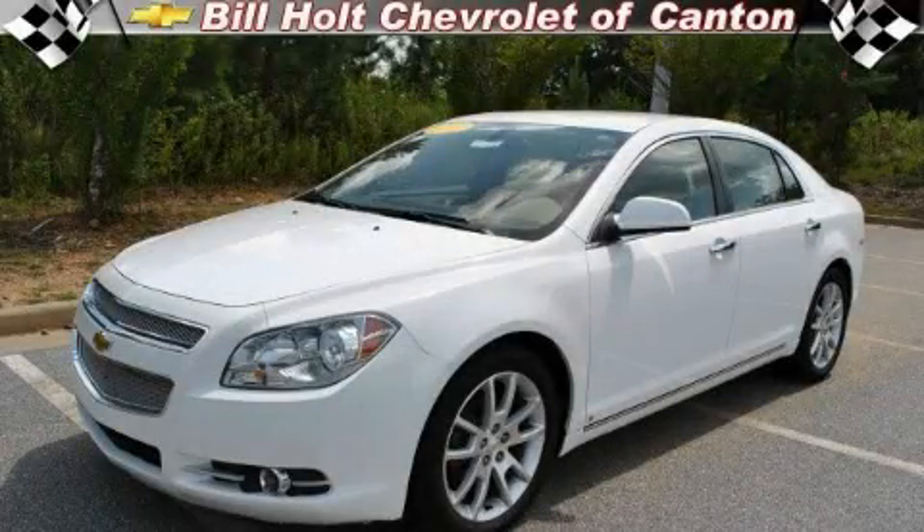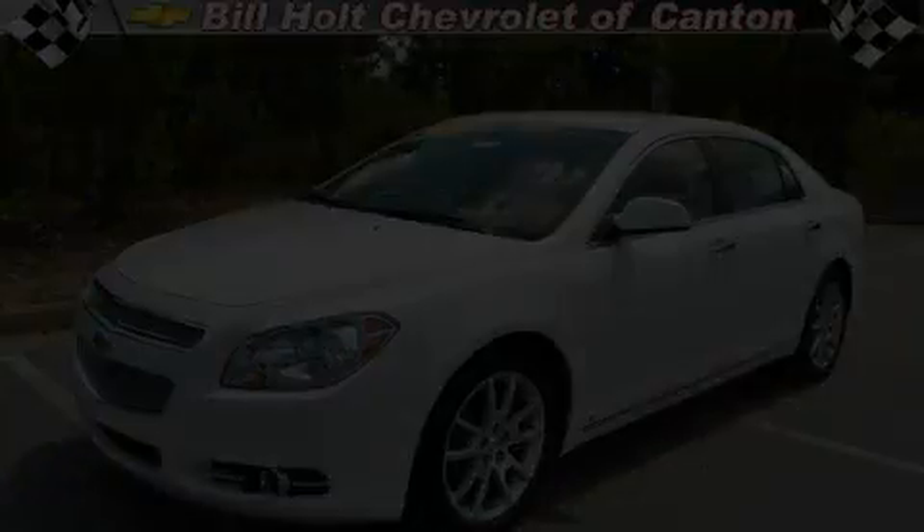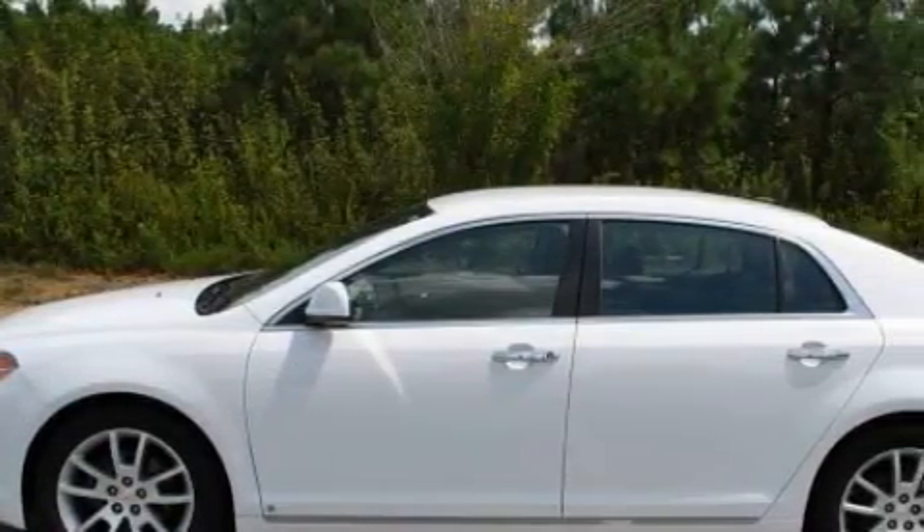This is a 2009 Chevrolet Malibu. It has a 2.4-liter four-cylinder engine and a six-speed automatic transmission.